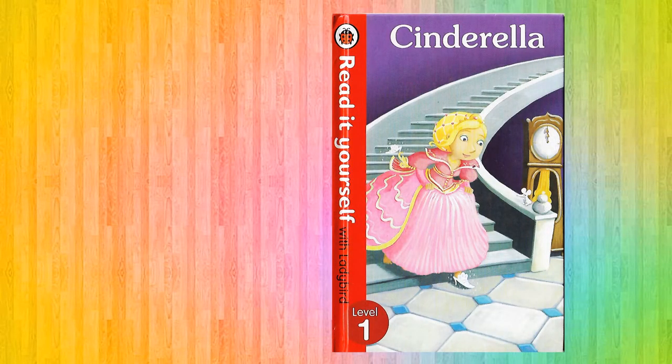Hello friends, welcome to my reading channel. Today we're going to read Cinderella Ladybird Level 1. So let's start our story.